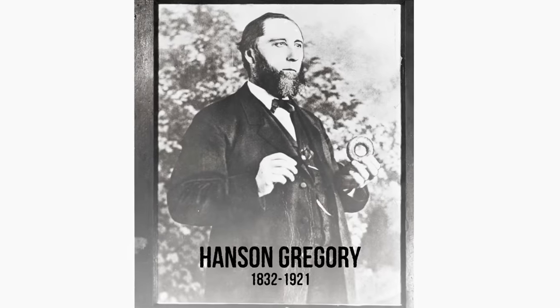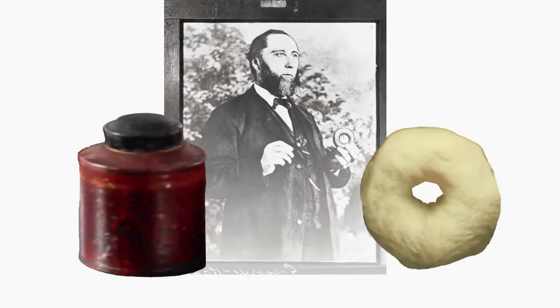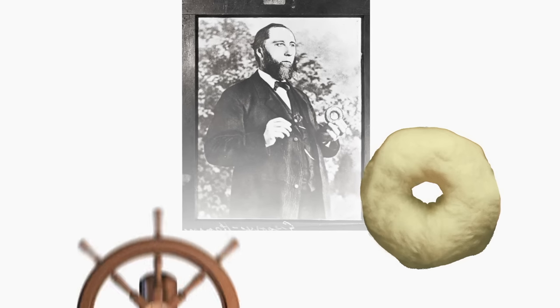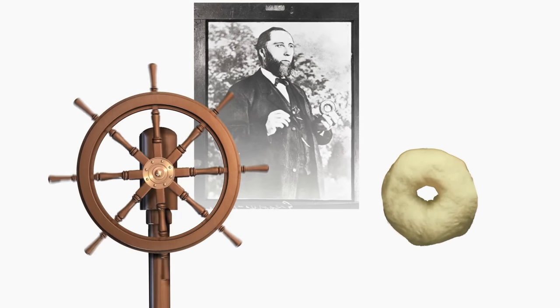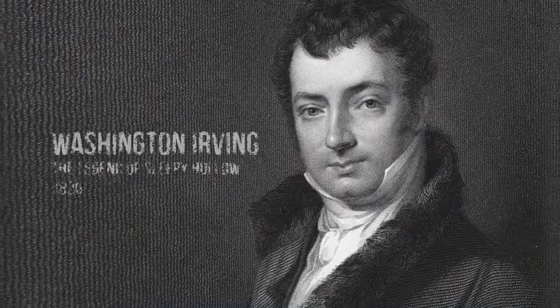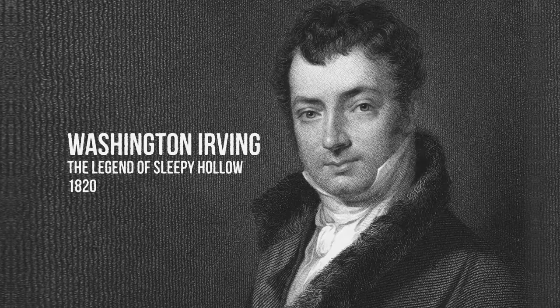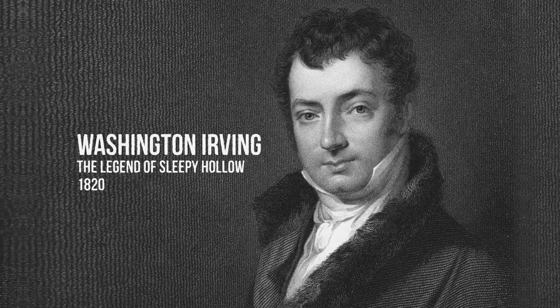So then where did the hole come from? There are a lot of theories, but the most popular one is about English ship captain Hanson Gregory. Some say he punched a hole in the middle with a tin pepper box because he didn't like how the middle was always undercooked, while others believed he did it so he could put the donut on the ship's helm, making it easier to eat while he steered the boat. Maybe we'll never know the truth, but the bigger question you may be asking is, what do donuts have to do with Halloween?